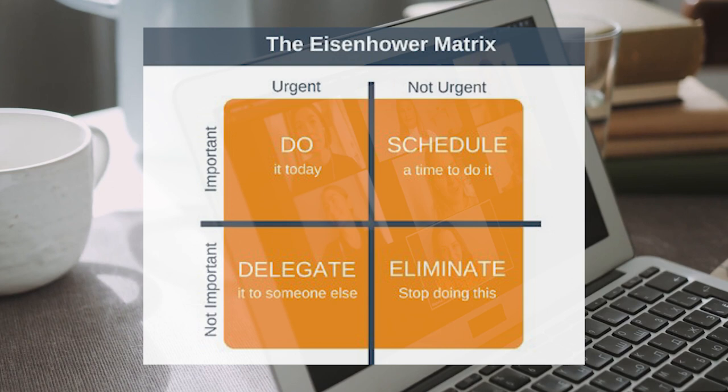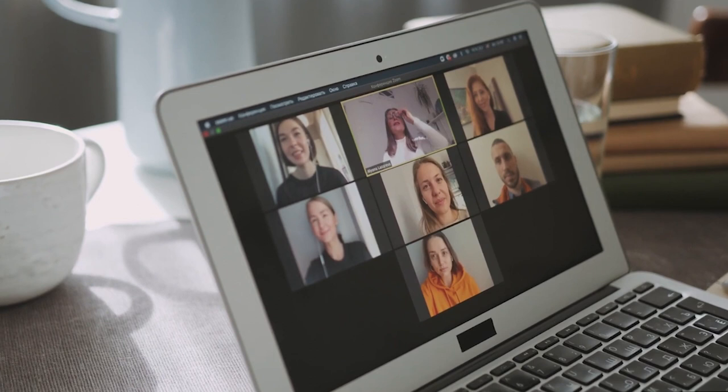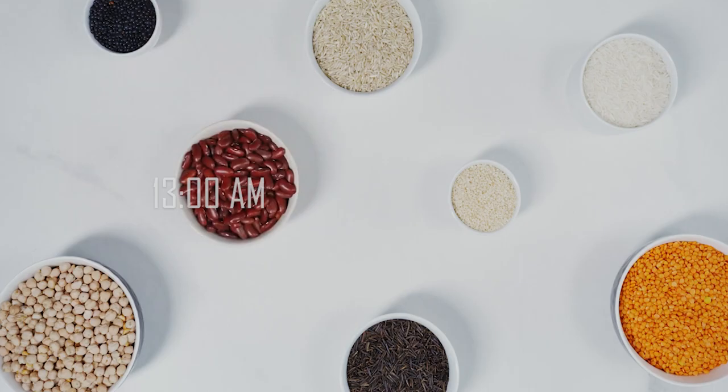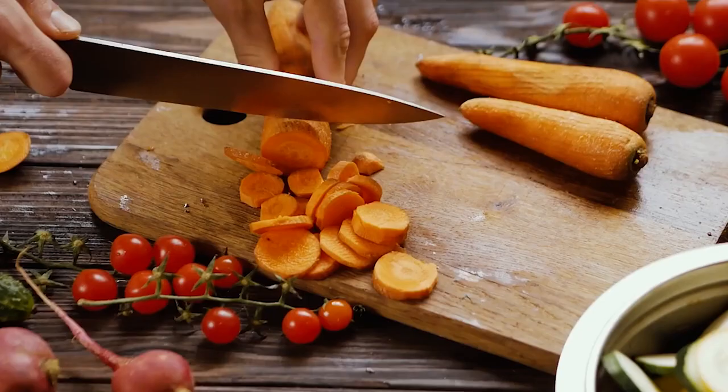Once I finish the calls, it's time for lunch. As a vegetarian, it's important to have good nutrition for my body and mind, with a lot of beans and fresh vegetables.